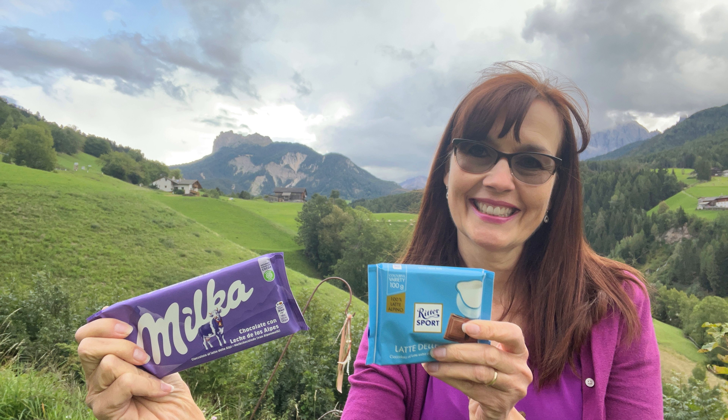Hello, this is future Dara sitting in her editing suite in Texas trying to figure out what just happened with that video. As I recall, I panned the camera over to show you the beautiful view of the alpine mountains behind me, and then I panned back and finished the video telling you which chocolate bar I liked better, but apparently I turned the camera off at the point I did that pan and never noticed.